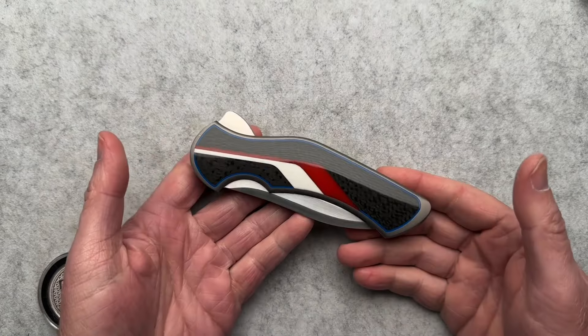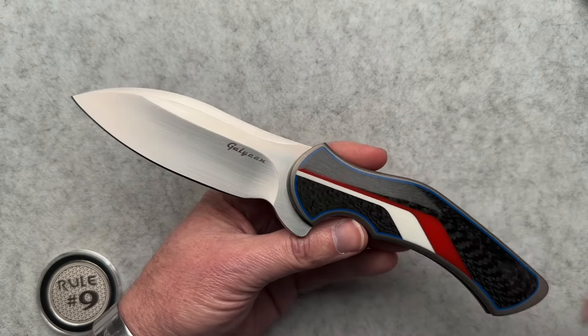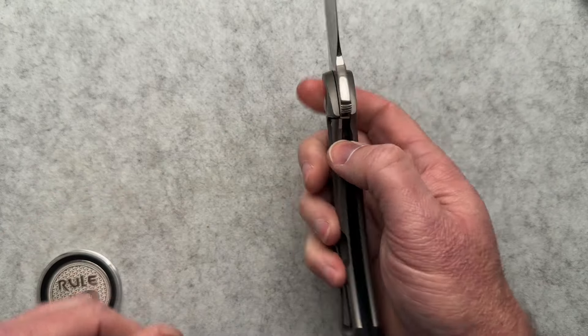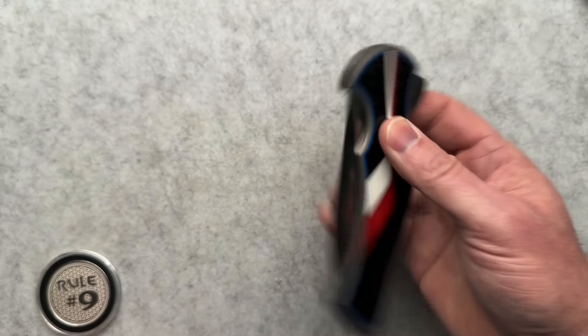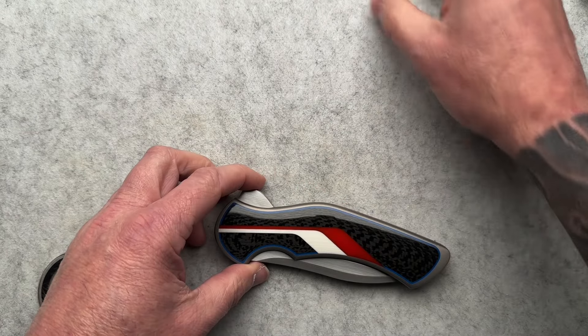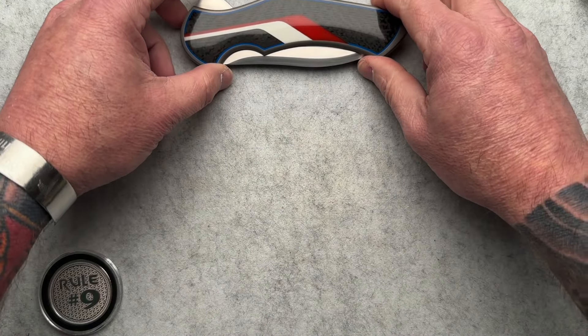Let's go through in order what I bought throughout 2023. There are 15 knives and they're not all going to fit on screen, so I'm not even going to try. I've done videos on all of these, so I'm not going to go through a lot of the details. I'm just going to bang through these so it's not a huge video.